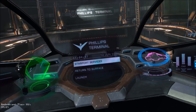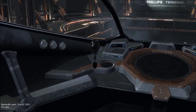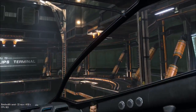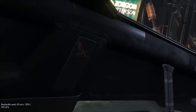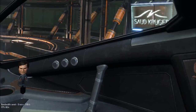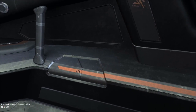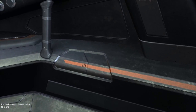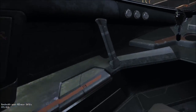Well here we are in the Viper Mark 3 — it's a nice size ship, feels more like a fighter. It's actually quite big in here. To the far wall it's probably about three to four feet, same on the other side.